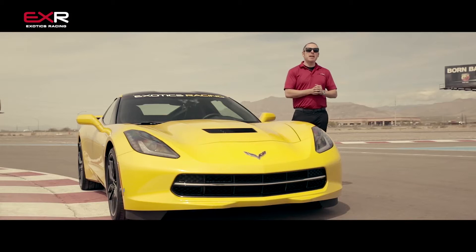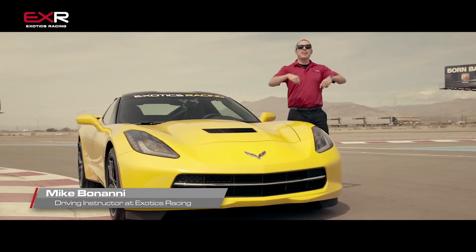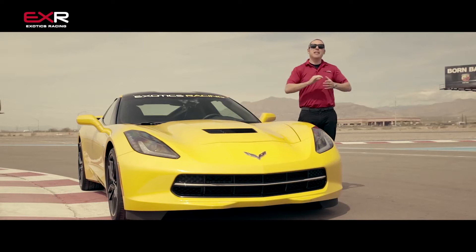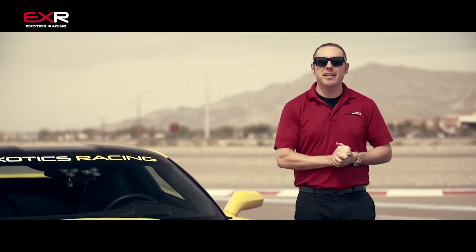Welcome to Exotics Racing. My name is Mike Bonanni, coming to you from inside our very own race track here in Las Vegas. Now while we enjoy the sights and sounds of Ferraris and Lamborghinis racing all around us, I'm here to talk to you about something a little closer to home here in the United States — the beautiful Corvette Stingray.